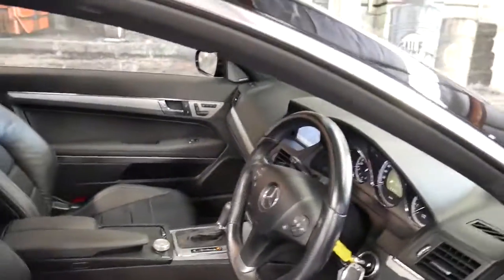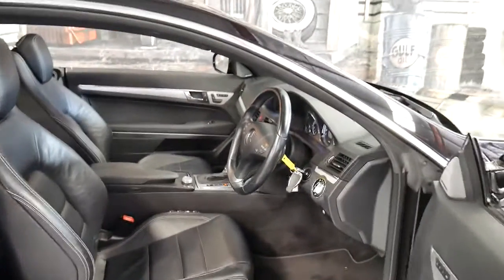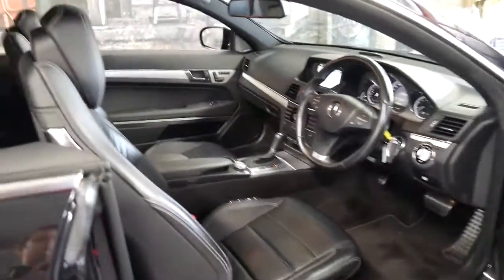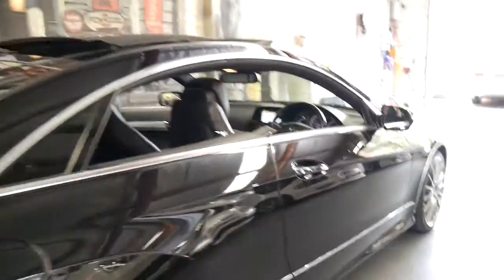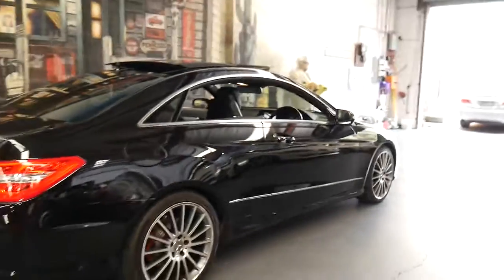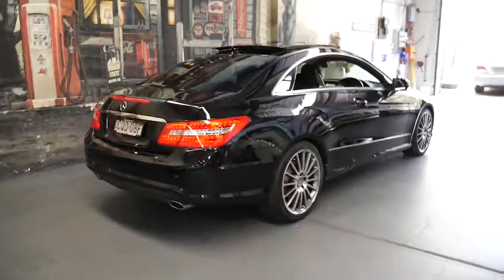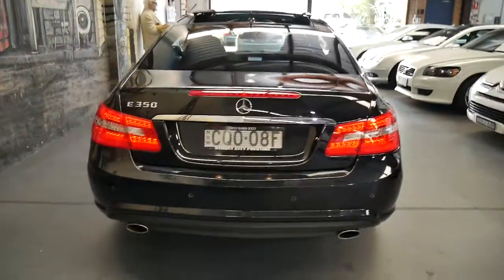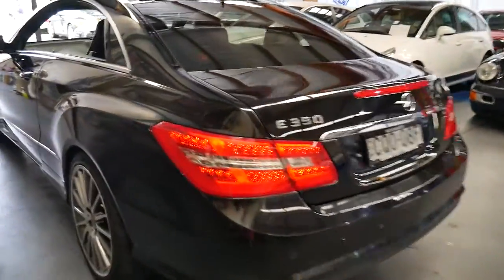Don't get me wrong, the 250s are still very, very good cars, but the 350 is just a better car in my opinion. And the 500 is a different story — the 500 with the 5.4 litre V8 has nearly 300 kilowatts, but they're also very rare. There were a lot more 250 petrols and diesels sold because they're a lot more affordable and more readily available.